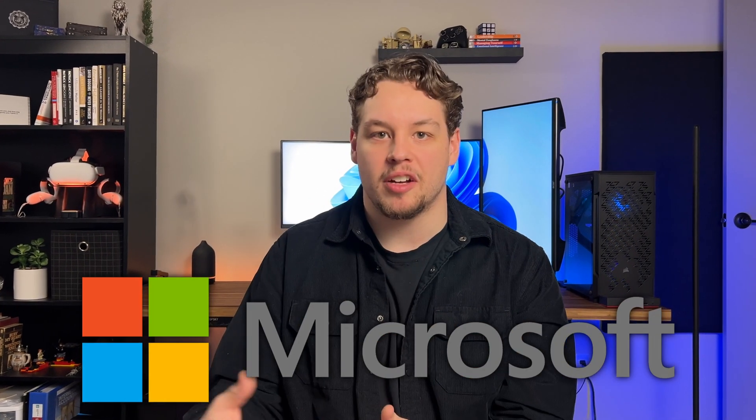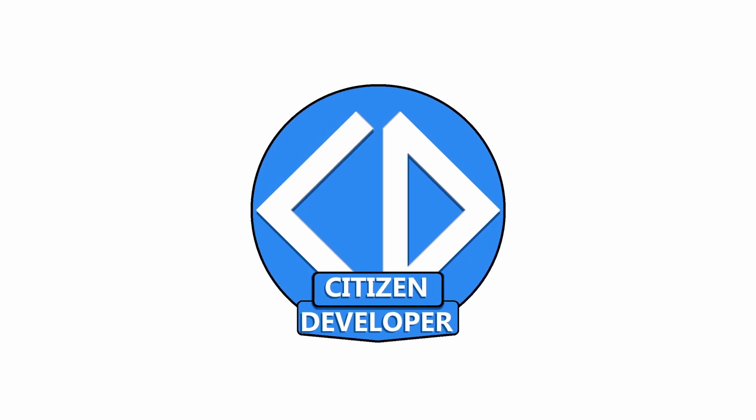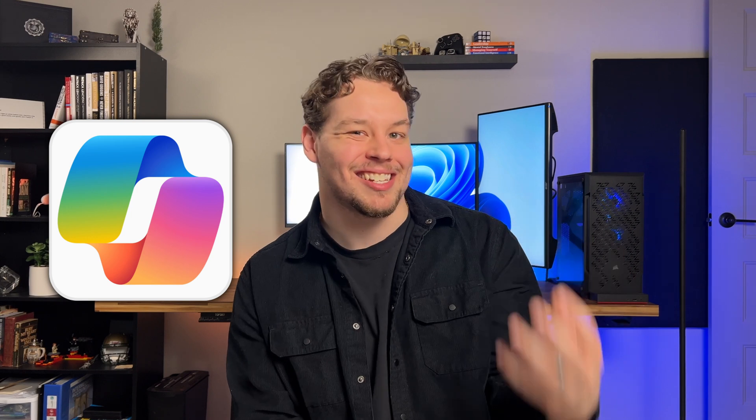What if I told you that these three things will instantly improve your productivity? I work for a Microsoft partner and use Copilot literally every day to boost my workflow, and that is why I have taken the time to teach you all of the secrets in this video. If you find that Copilot is just not that effective, I promise you it is not your internet, it is not your computer — it's you.